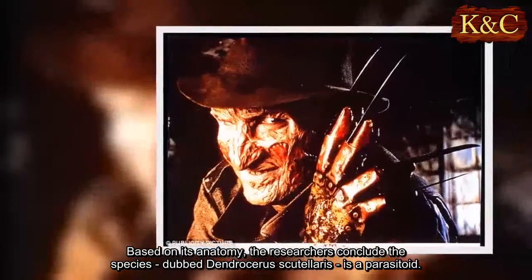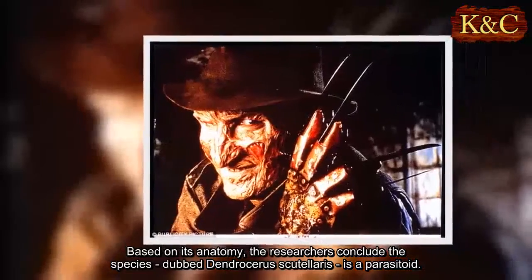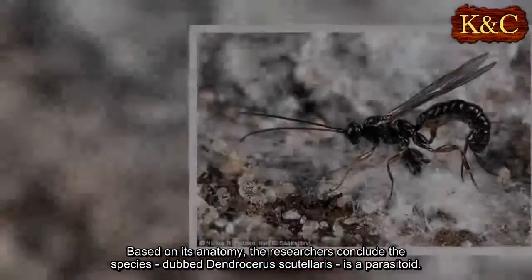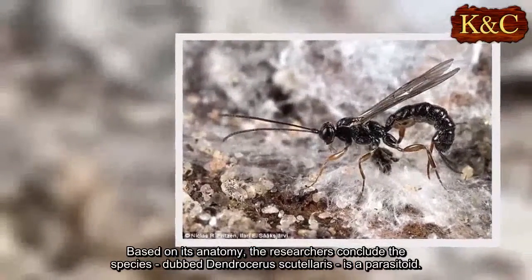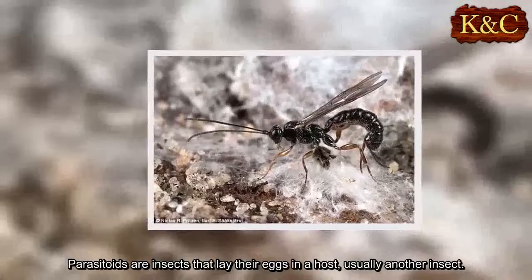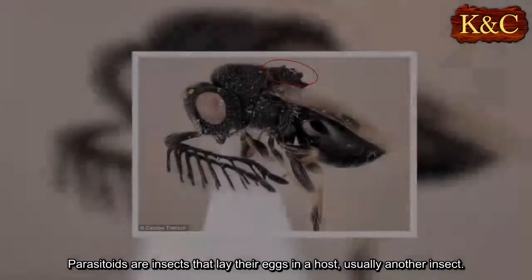Based on its anatomy, the researchers conclude the species, dubbed Dendrocerus scutularis, is a parasitoid. Parasitoids are insects that lay their eggs in a host, usually another insect.